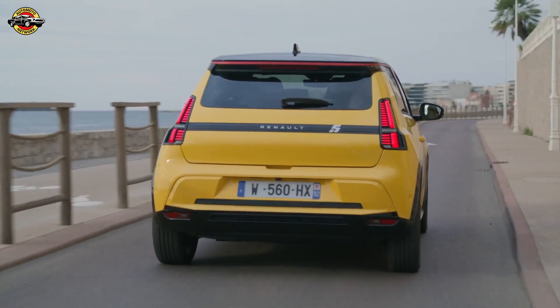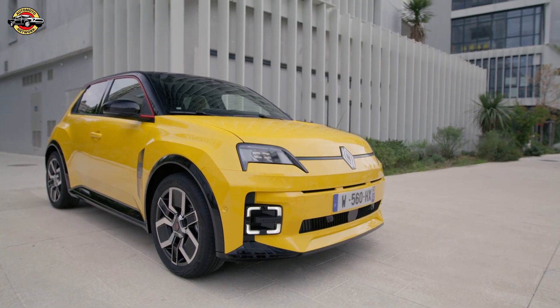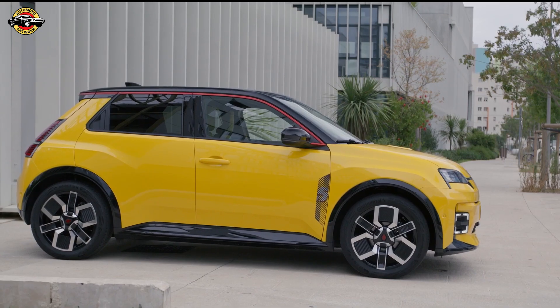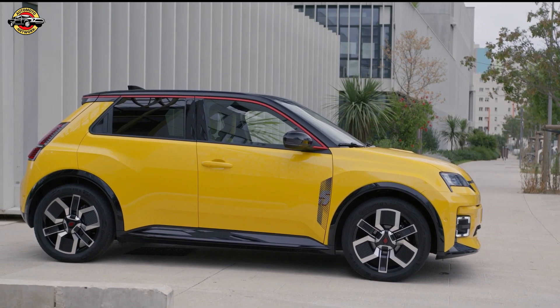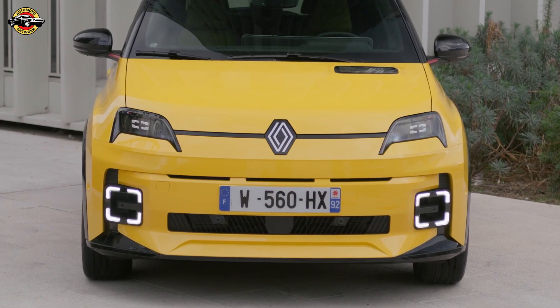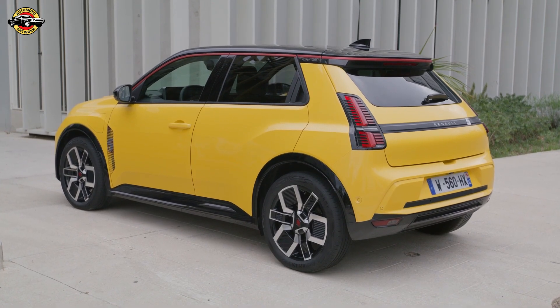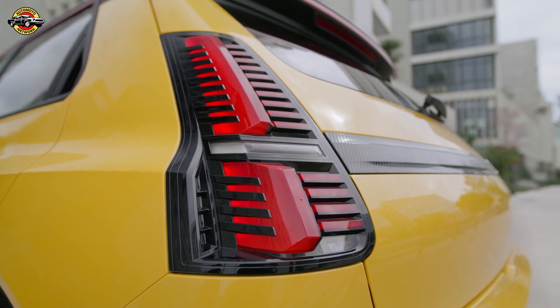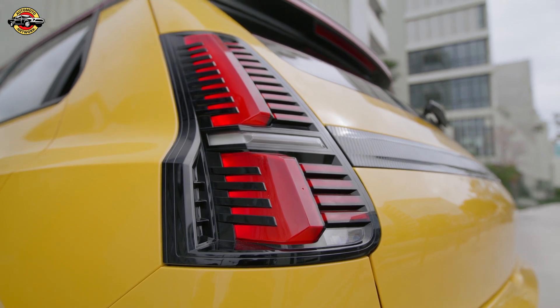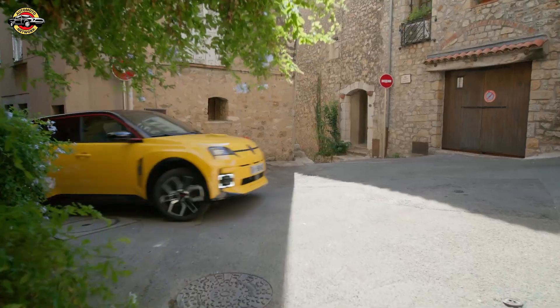The Renault 5 is back, and this time it's all electric — and what a comeback story it is. The design team started with a vision; they fell in love with an orange mock-up and knew they had to make it real. The car's design came first, and the cutting-edge electric platform had to be reverse engineered to fit that iconic shape.